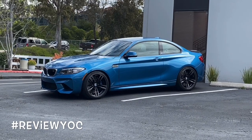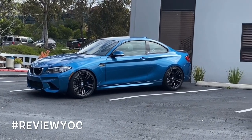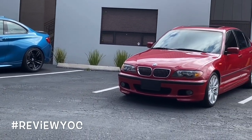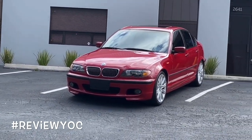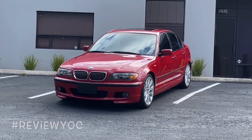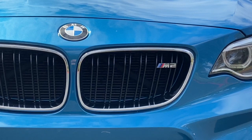Today you get a bonus because I'm going to do two car reviews in one. In addition to my M2, I brought my BMW E46 330i Performance Package, so I'll tell you about both of them today. We'll start this review with my M2.